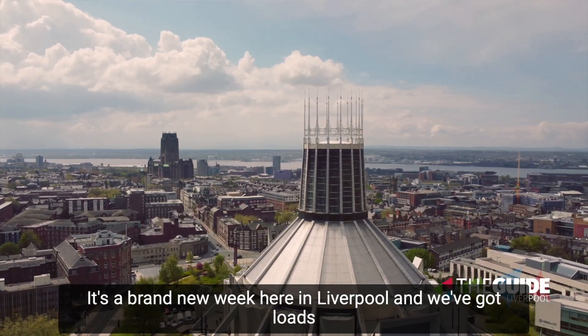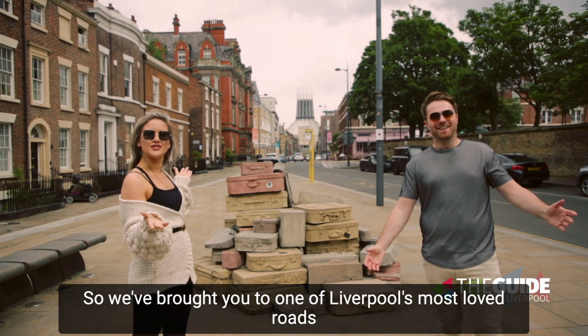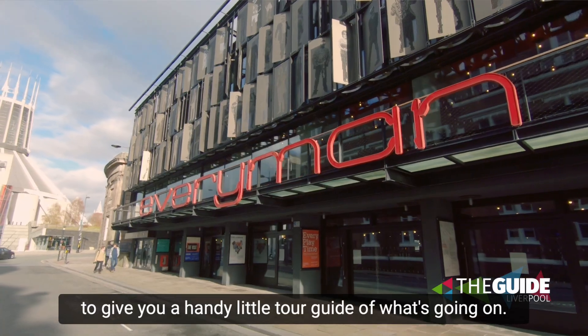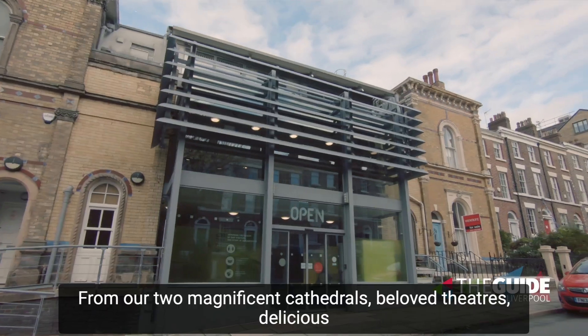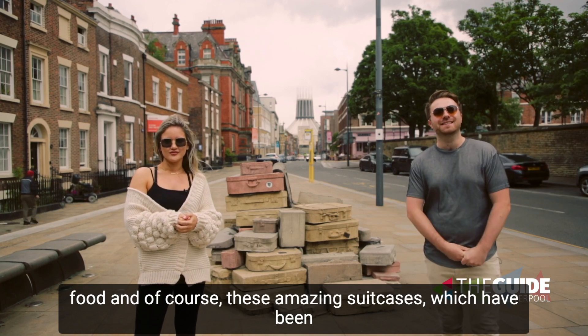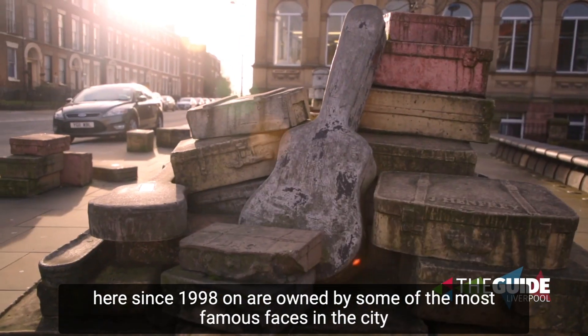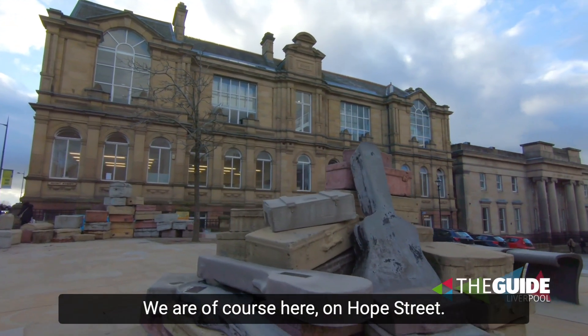It's a brand new week here in Liverpool and we've got loads to be telling you about, so we've brought you to one of Liverpool's most loved roads to give you a handy little tour guide of what's going on. Yes, from our two magnificent cathedrals, beloved theatres, delicious food, and of course these amazing suitcases which have been here since 1998 and are owned by some of the most famous faces in the city — we are of course here on Hope Street.